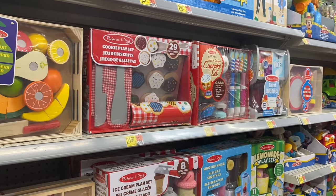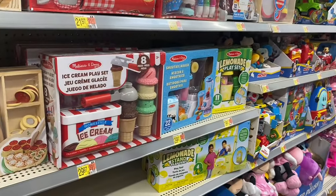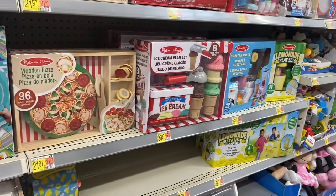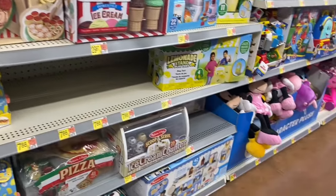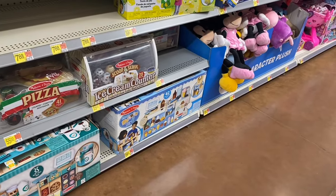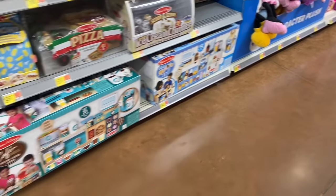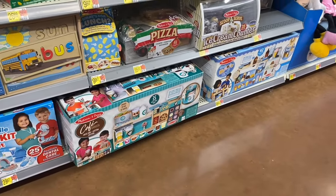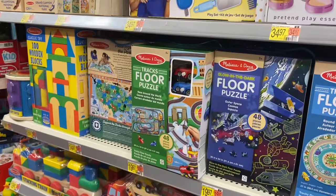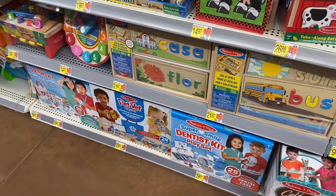They also have Melissa & Doug wooden cutting fruit for $21.97, plate cookie play set for $21.97, cupcake set, thirst quencher, ice cream maker — you make your own ice cream sandwiches — smoothie maker, lemonade play set, and a pizza set. These range from $21 to $30. They have a lemonade stand play tent for $39.97 and an ice cream counter for $55, scoops whole set for $100, a barista cafe for $100, a barber shop for $40, tracks floor puzzle for $20, a vet for $30, and a dentist for $30.